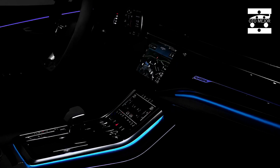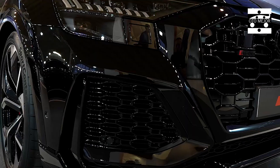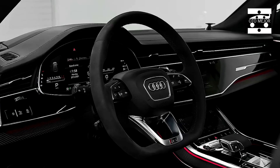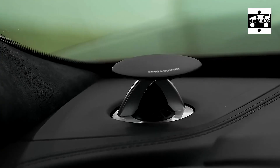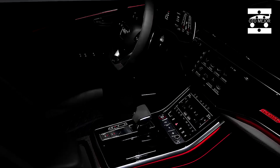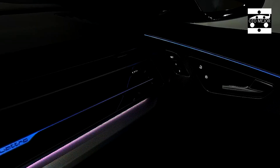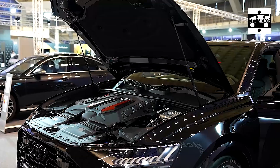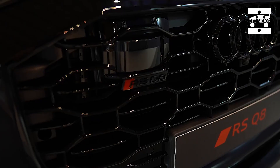The oversized details don't stop there. The RS Q8's backside comes with plenty of contrasting black details and a set of gigantic oval exhaust pipes — an RS model signature. These lead to the RS Q8's party piece: its engine. It's a twin-turbo 4.0-litre V8 shared with the Lamborghini Urus and Bentley Bentayga. In the Audi, it produces 600 horsepower and a whopping 800Nm of torque, helping the RS Q8 scoop the Best Sporty SUV award at the 2021 Carwow Car of the Year Awards.